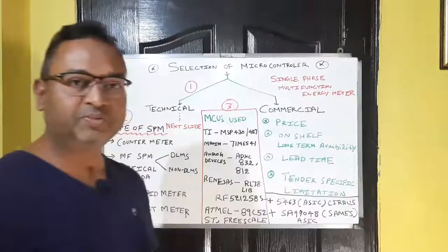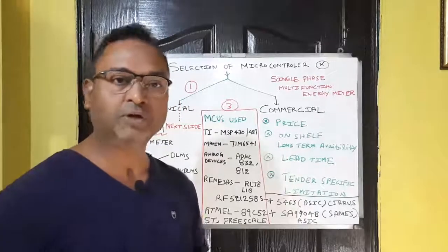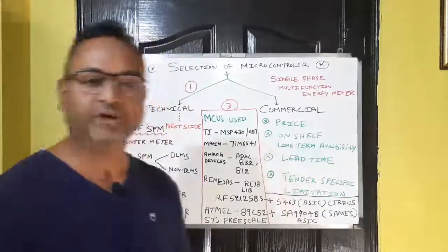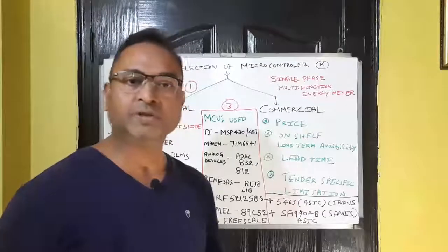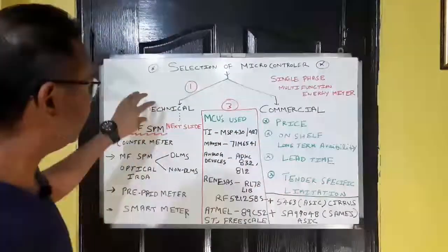The fourth commercial consideration is tender specification limitations. Some energy metering tenders specify that you must use a microcontroller or measurement chip from particular companies — for example Texas Instruments, Freescale, Philips, NXP, Maxim, Teridian, or other companies. These are the commercial aspects.